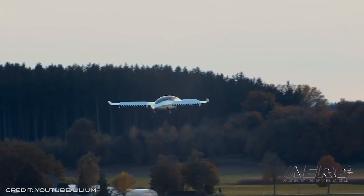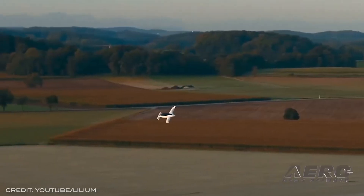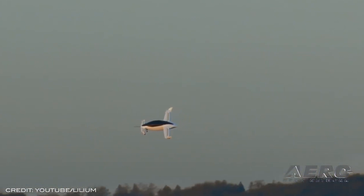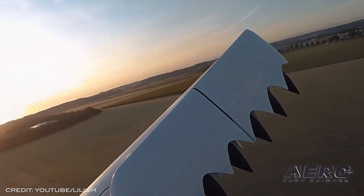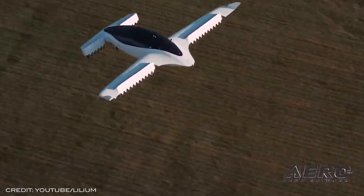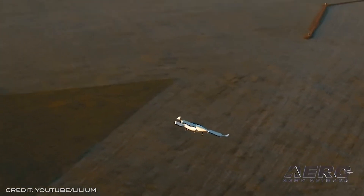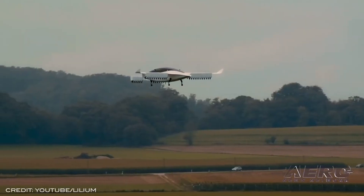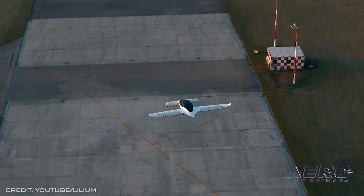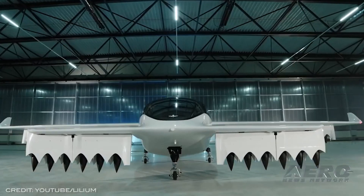The Lilium seven-seater jet has a projected cruise speed of 175 miles per hour at 10,000 feet and a range of 155-plus miles, including reserves. It is the culmination of five years of technology development across four generations of technology demonstrators, including Lilium's full-scale five-seater. Lilium applied for concurrent type certification for a high-capacity aircraft with EASA and the FAA in 2018.